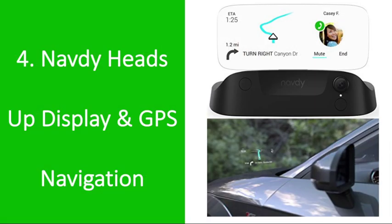Number 4: NavD Heads Up Display and GPS Navigation. This innovative projector is changing the relationship between your car and your phone in a great way. By projecting a small screen on your windshield in front of you, NavD allows you to see and respond to text messages, answer phone calls, follow your GPS, monitor your fuel, speed, and so much more — all without taking your eyes off the road. He'll love how tech forward this is, and you'll love the peace of mind knowing he's driving safer.